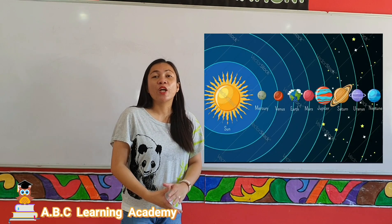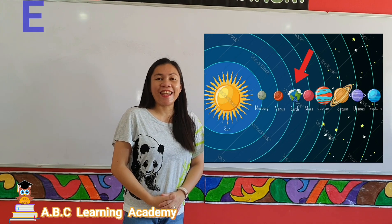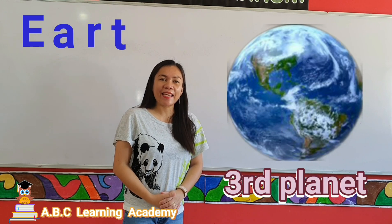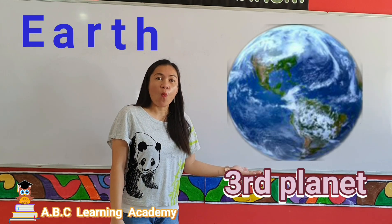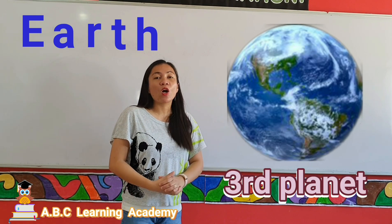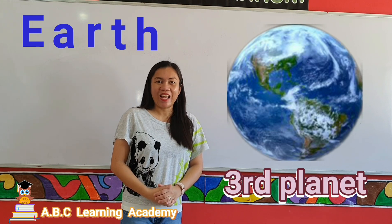The third planet is Earth. Earth is the planet where we live. This is the only planet that supports life.